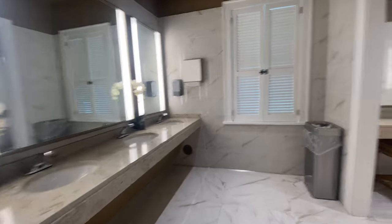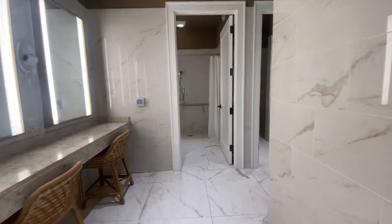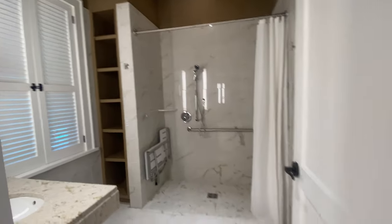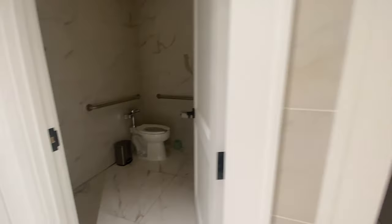These are probably some of the nicest bathrooms I think I have ever seen. Look at these great places to do your makeup and your hair — they even have blow dryers for you. Super nice.